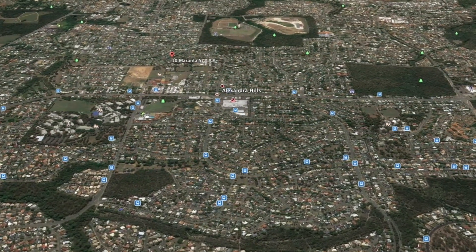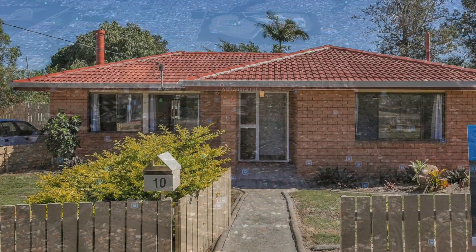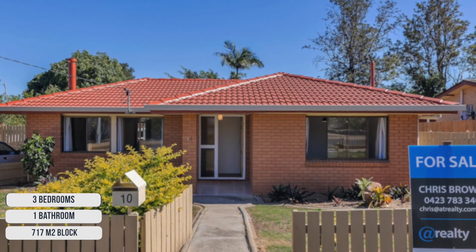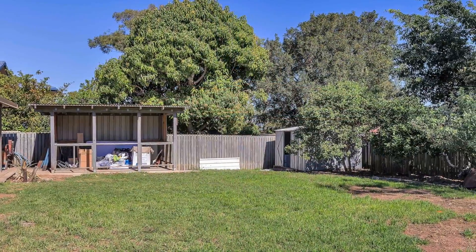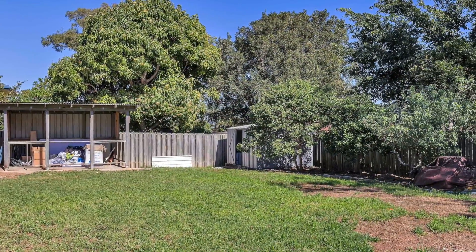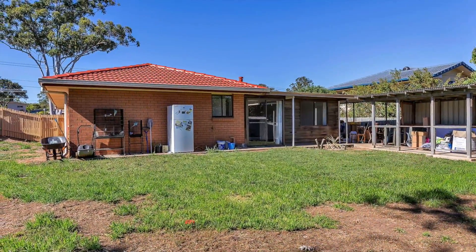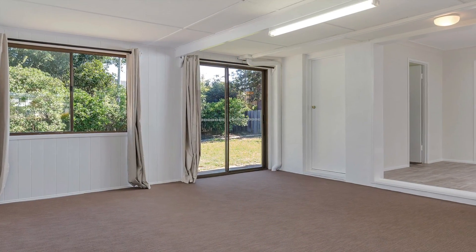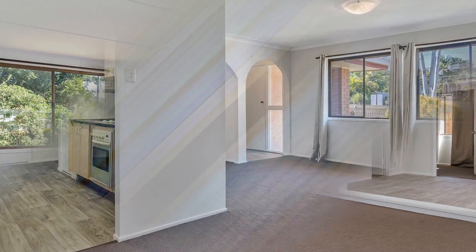Offering both convenience and lifestyle close to Capella Bar and Carindale's major shopping centres, this fantastic three bedroom low set brick and tile home boasts a huge fully fenced garden with the all important side access for your boat, caravan or trailer, and offers plenty of room for a pool.